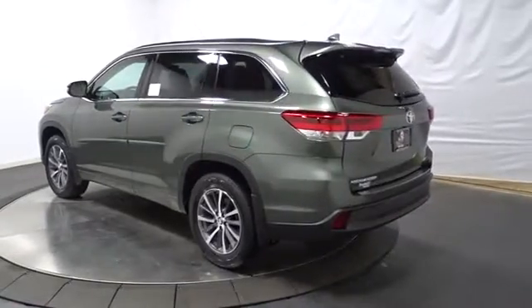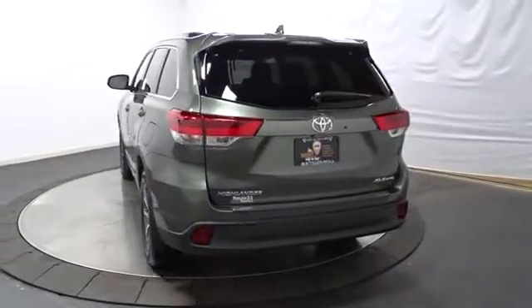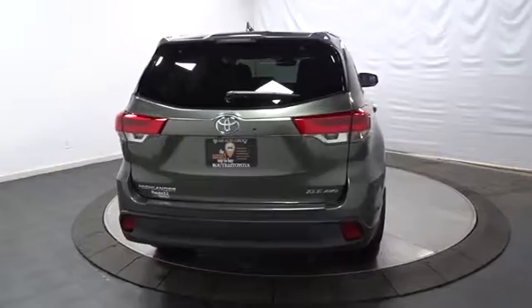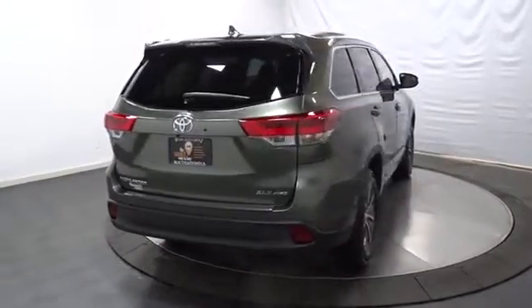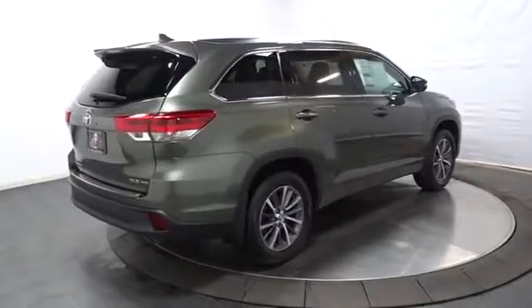Here are some of this vehicle's great options: leather-wrapped steering wheel, universal garage door opener, clock, electronic stability control, trip computer, fog lights, AM FM CD player with six speakers, MP3 capability, HD radio, leather seats.